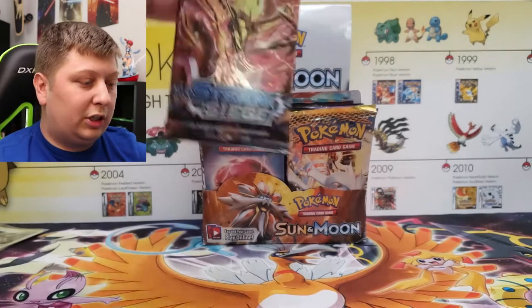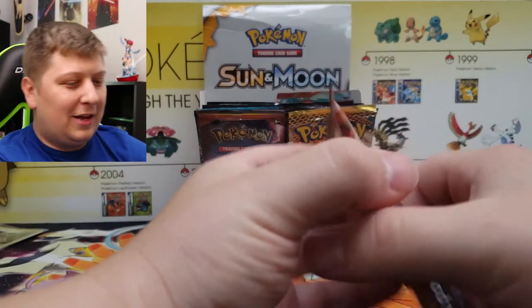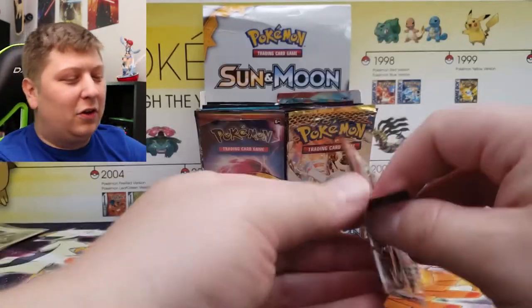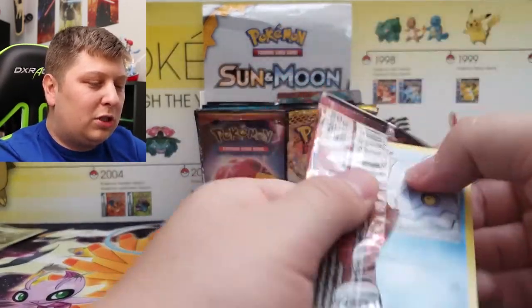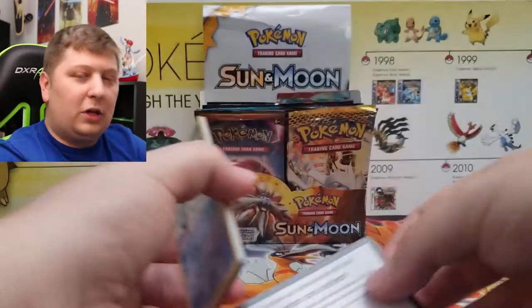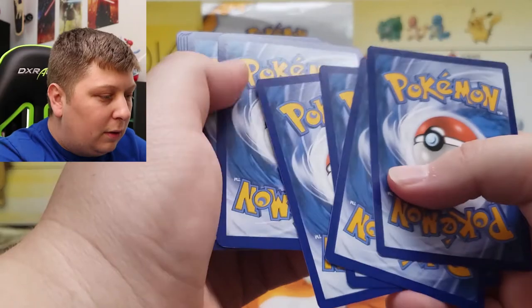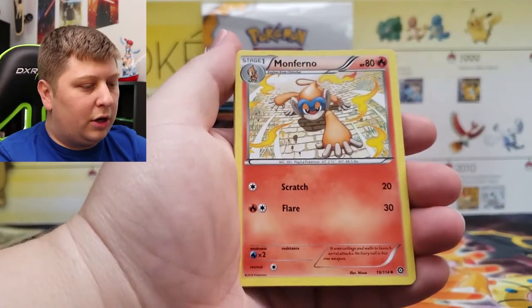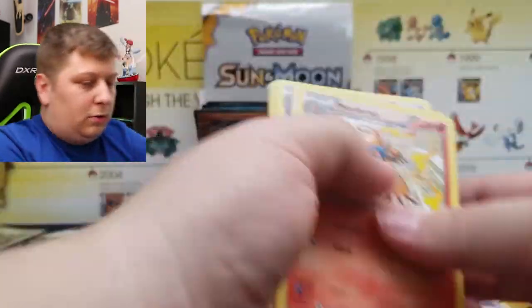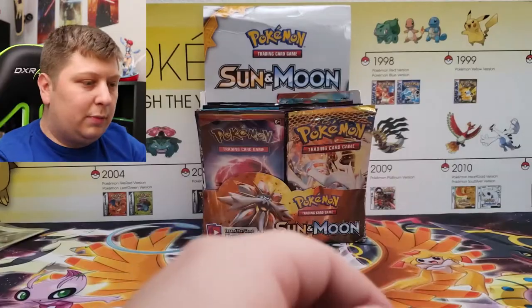We're on a bit of a cold streak here. Next up, we got the best set ever made — Steam Siege. I had to throw the meme set in there. This was actually the very last pack I got to finish off these 36 different packs. Steam Siege was the very last one I got. We got a Dreadnaw as our rare — I did four to the front so that was the rare right there. This is one of the worst sets ever made. Steam Siege — got that one out of the way.